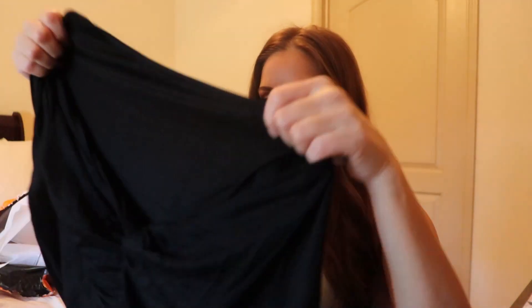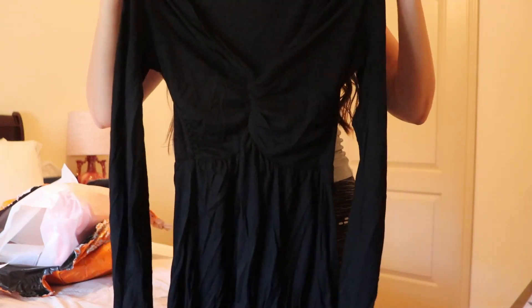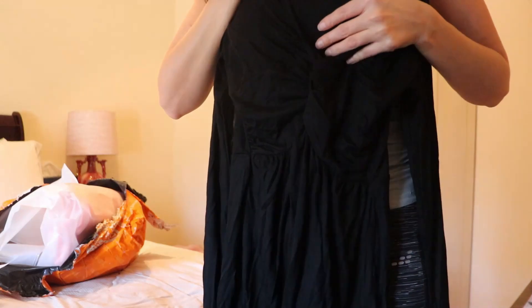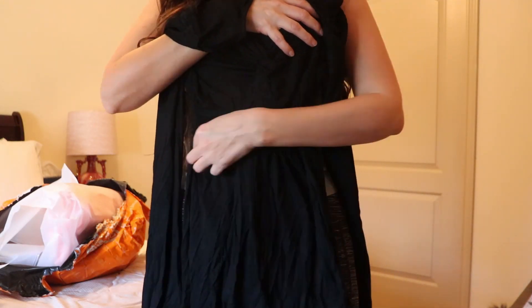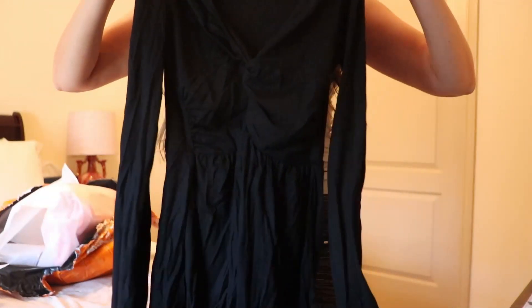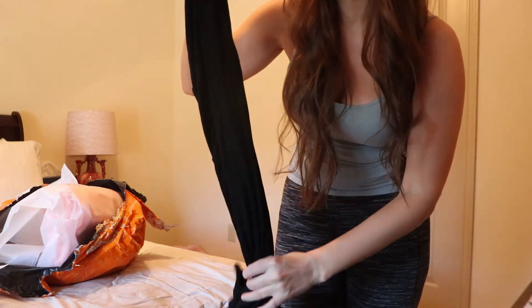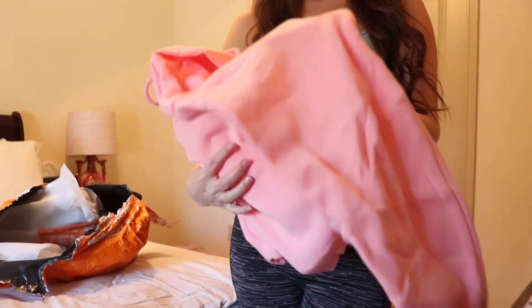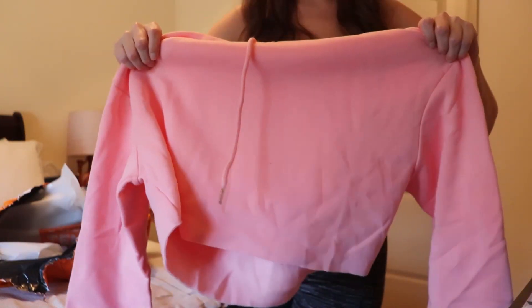Next up I got a shirt — Alan actually picked this out. It's a long sleeve black shirt with some ruching at the chest and an elastic band to cinch the waist a little bit. I really like it — it's going to look super cute with jeans or even some black dress pants.